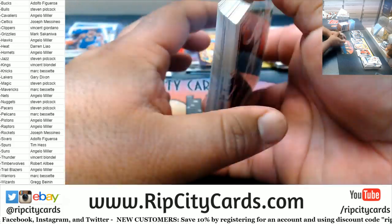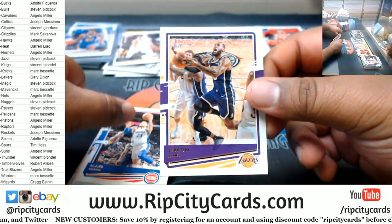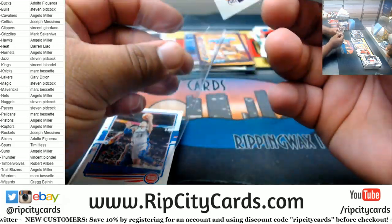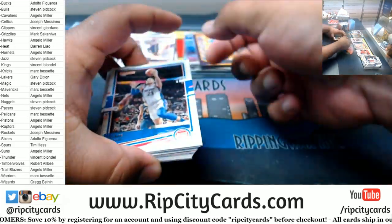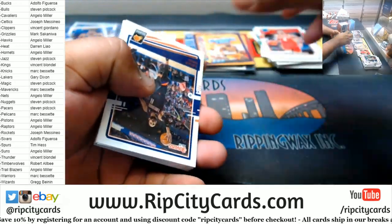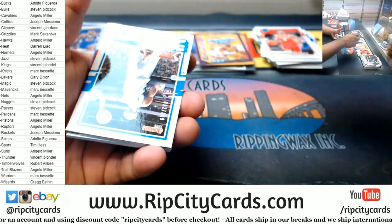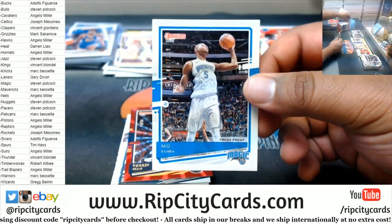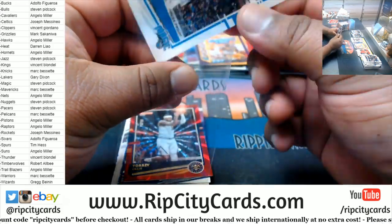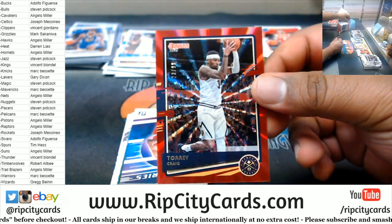Halliburton Rated Rookie Kings. We got Okoro, a Rookie Wiseman base. LeBron Lakers base. Obama Press Proof Magic to 349. Tory Craig Nuggets to 299.